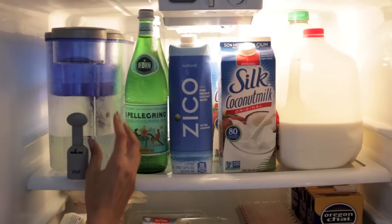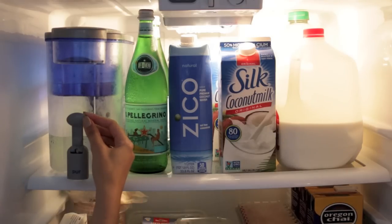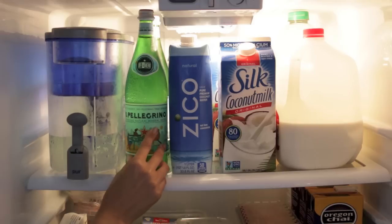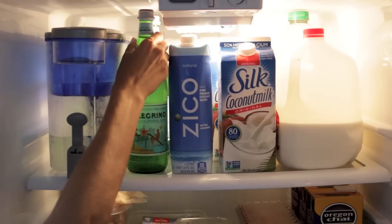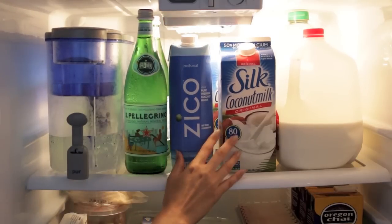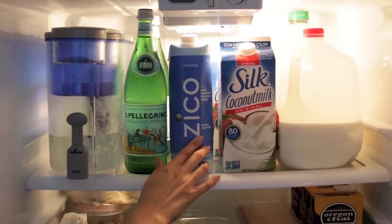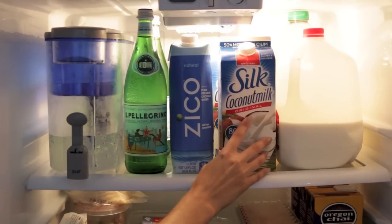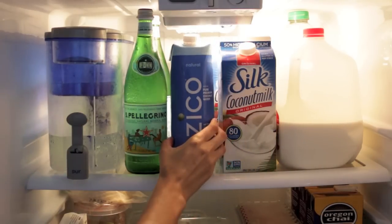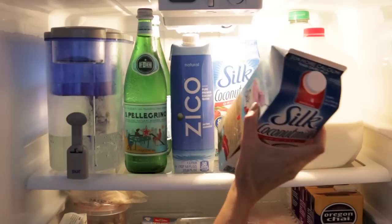I keep most of my beverages on the top shelf. This is my water purifier by the brand Pure — very handy to have ice cold water ready to drink. And then this is Pellegrino mineral water, which is actually what helped get me off of drinking soft drinks because I love carbonated beverages, so I just add a splash of lemon and it's delicious. And then I have my coconut water and coconut milk — I buy these at Costco so I always have backups.